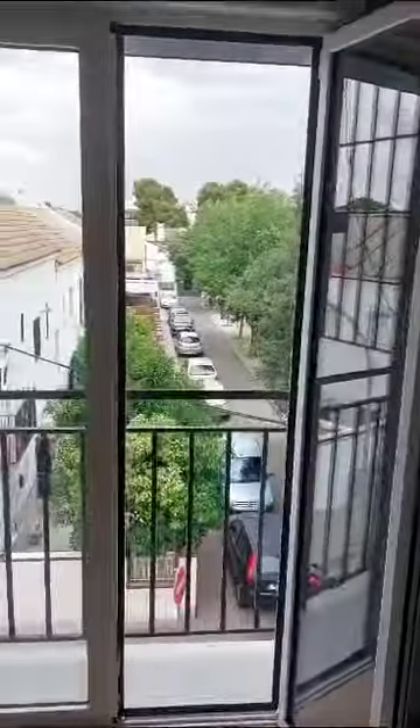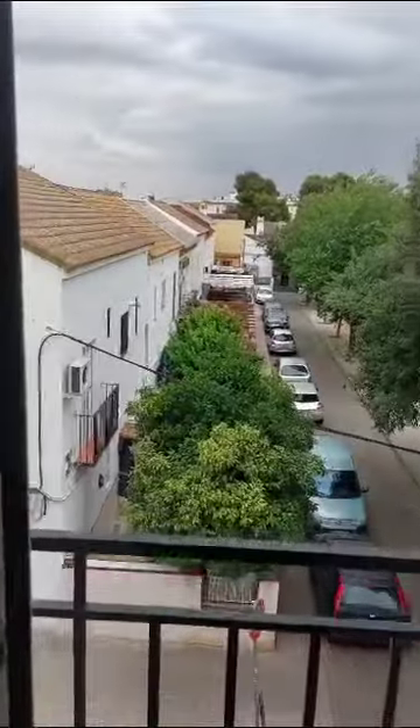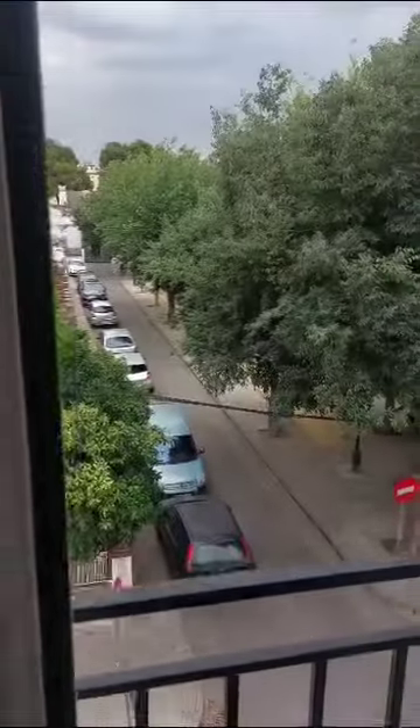And then finally, this is the view from the balcony. So yeah, basically this is the apartment — if you're interested, you can rent it on spotahome.com.